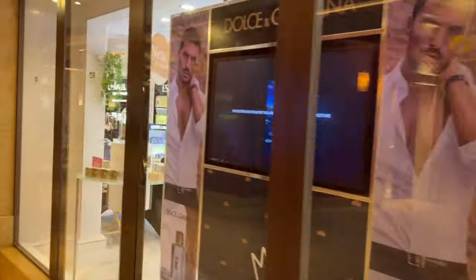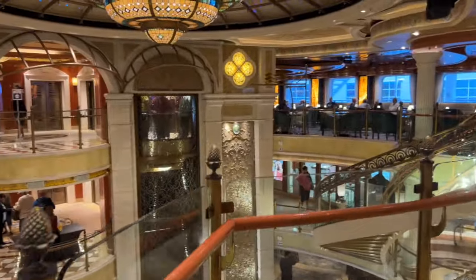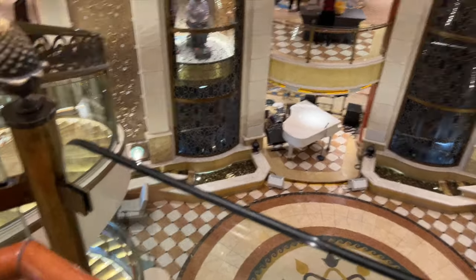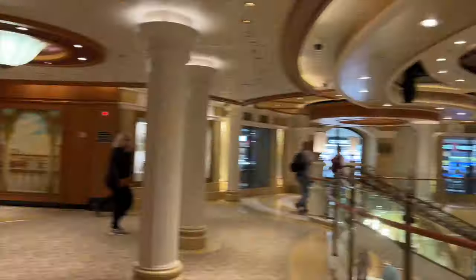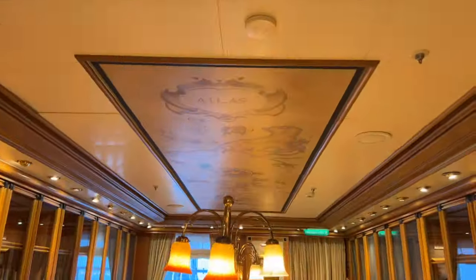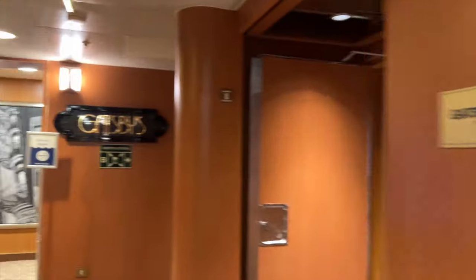We're back inside on deck 7 in the main atrium area. On this floor there are some shops, including a makeup shop with a lot of perfume. Lots of events happen down in the atrium during the day — musicians, trivia, all of the above. There's a little bar area, and then we make our way into the hallway where we find the library, which was really pretty with lots of board games. Back in the hall, there's a rogue jewelry shop on the right and the Salty Dog Gastropub on the left, and then the theater entrance.